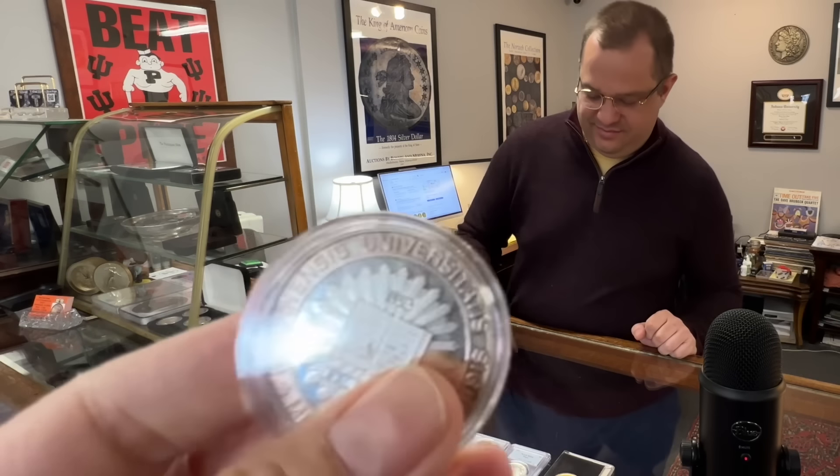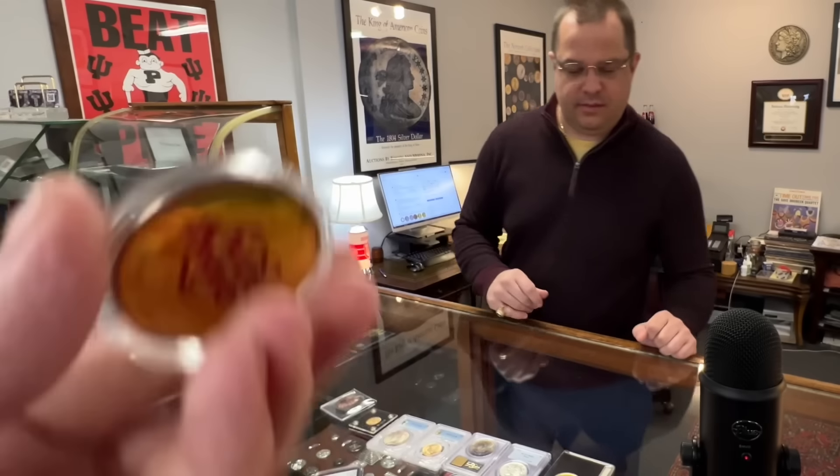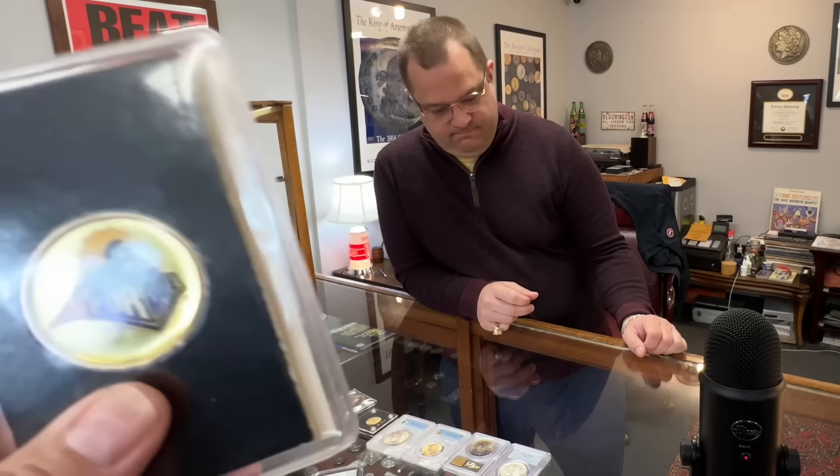And IU — so if anybody in the Indianapolis area has IU or Indiana stuff in general, I'm sure you would appreciate a visit from them because I know you love your Indiana stuff.